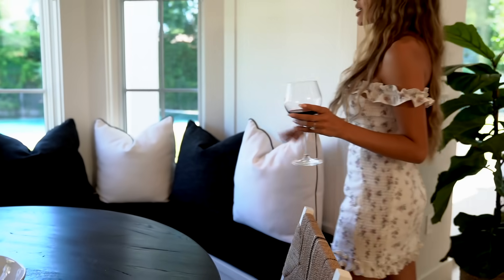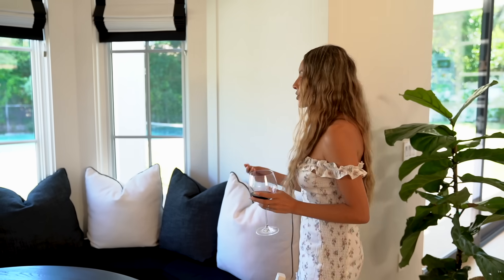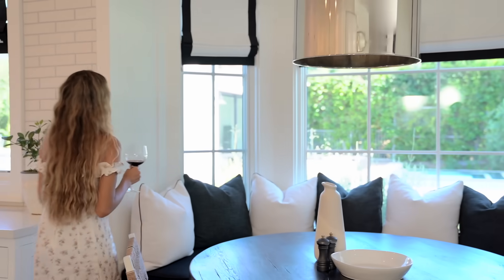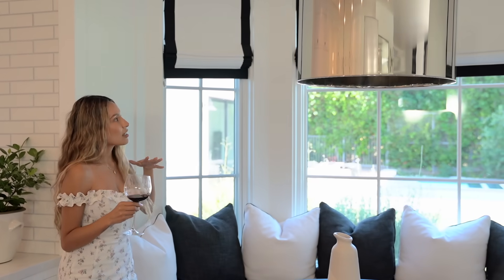Moving on to this area over here — the cushion came with the house, but it was more of a velvety material and it was so faded it almost looked blue. Big tip: make sure the stuff that you get does not fade, so you always want to get that indoor-outdoor material. The shades we had custom made from the Shade Store — gives a nice clean crisp look.